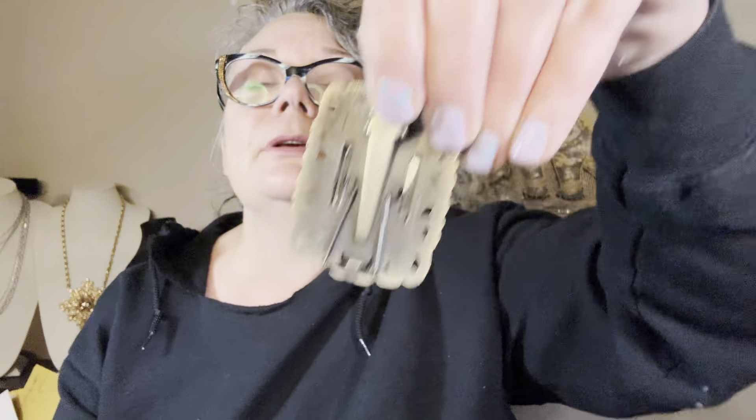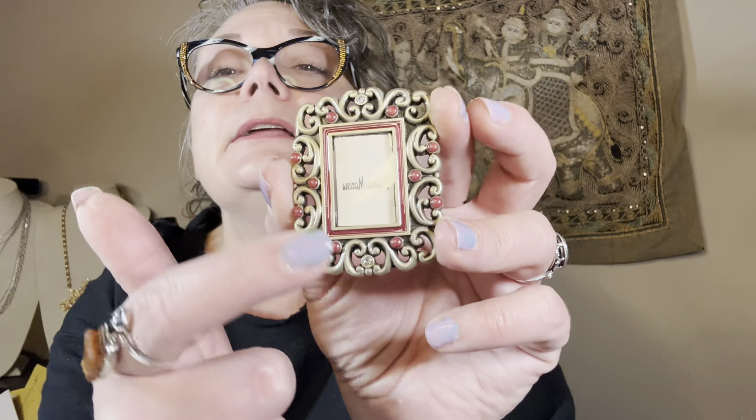Then I got these little Jay Strongwater picture frames — Jay Strongwater is very collectible. I got these from Neiman Marcus, she said they were like a little gift. They have little clips so you can clip them onto something, and also little stands to prop them up. They are just the cutest little picture frames — one has a couple little rhinestones on either end with enamel, almost reminds me of a Christmas frame.